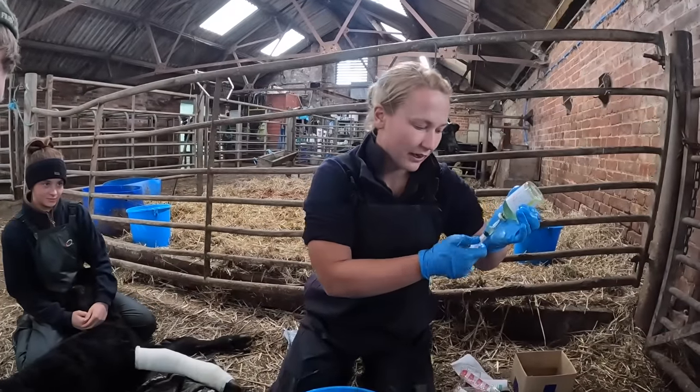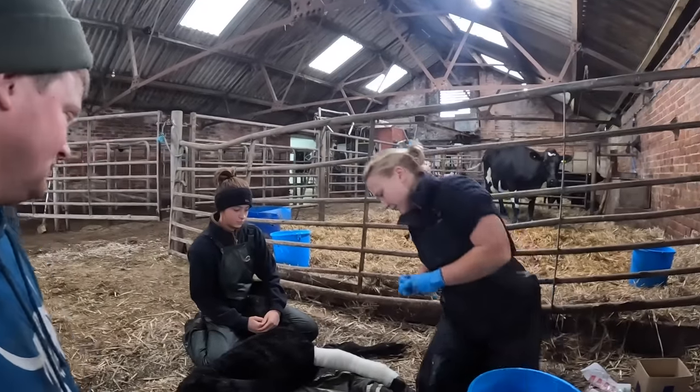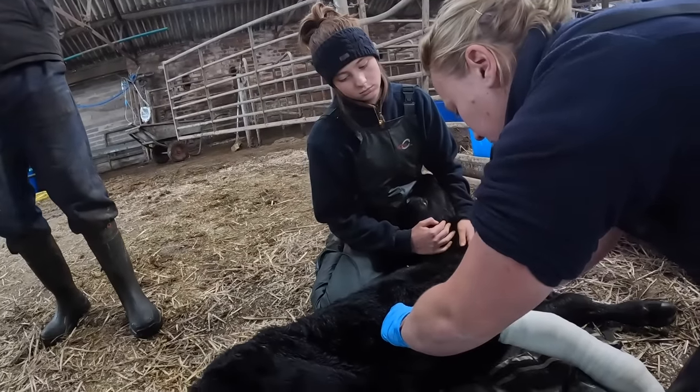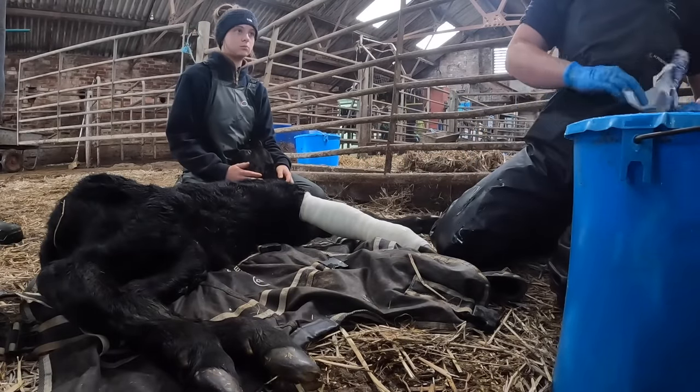This is Metacam - an anti-inflammatory pain relief - just to take the edge off. It's definitely painful in there, as you could see when I was manipulating the end of the break. That'll provide a couple of days' relief. I'll put a plastic bag over the cast to try and keep it clean.